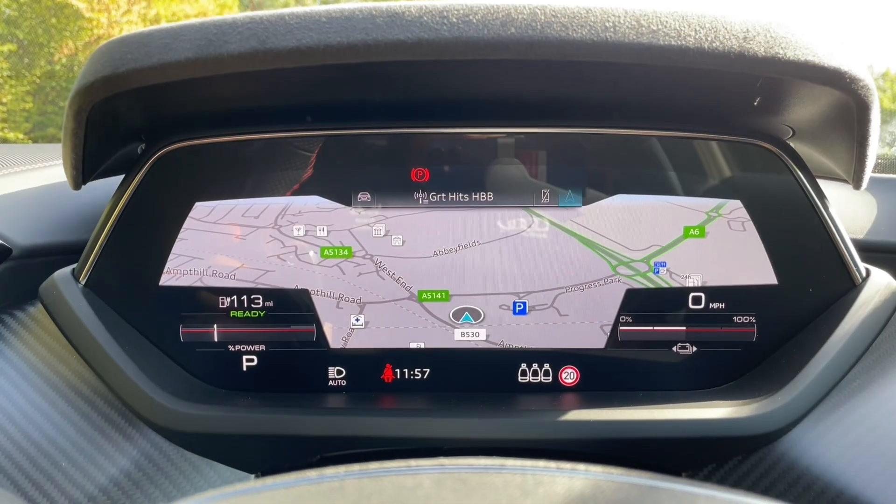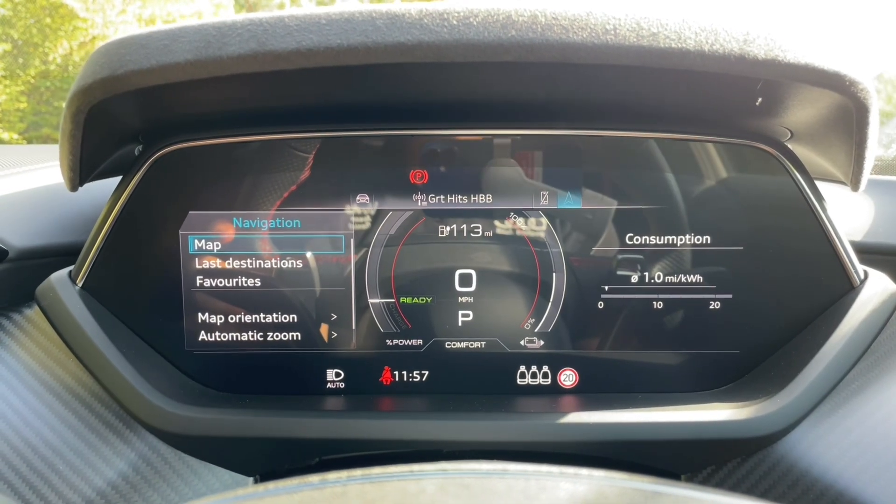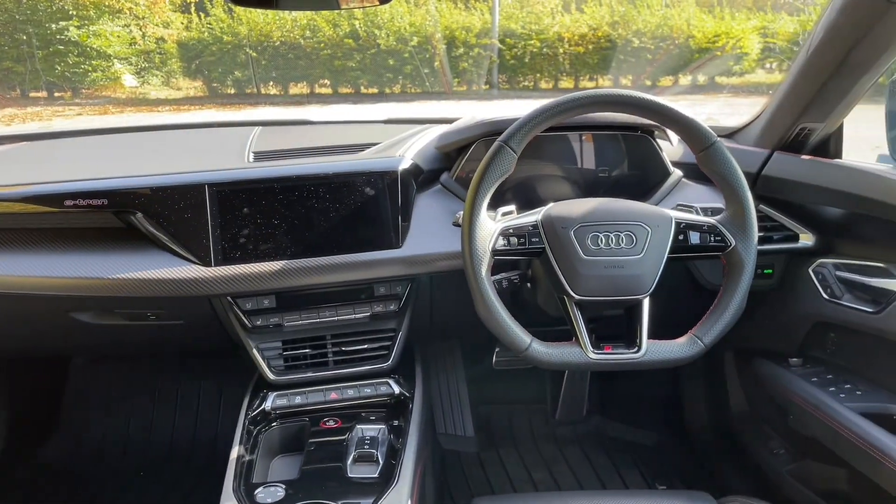Thank you for watching. If you're interested in this Audi RS e-tron GT in the carbon Vorsprung trim, please make sure to contact our dealership where one of our dedicated sales team will be more than happy to help and get you booked in for a viewing and test drive.